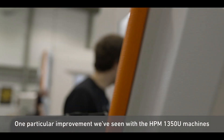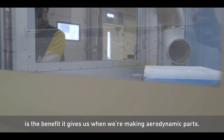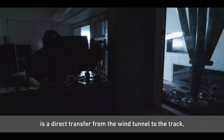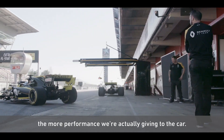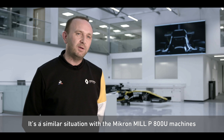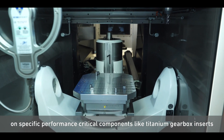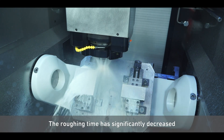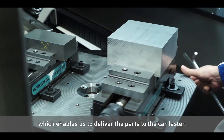One particular improvement we've seen with the HPM 1350U machines is the benefit it gives us when we're making aerodynamic parts. The accuracy required on the patterns for these parts is a direct transfer from the wind tunnel to the track. So the more accurate we are, the more performance we're actually giving to the car. It's a similar situation with the Micron MIL-P800U machines on specific performance-critical components like titanium gearbox inserts. The roughing time has significantly decreased, which enables us to deliver the parts to the car faster.